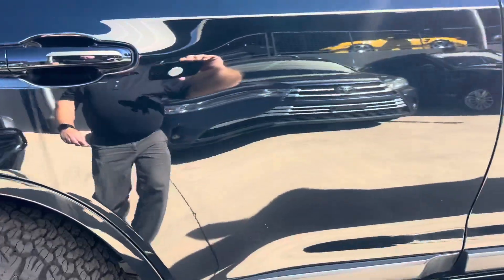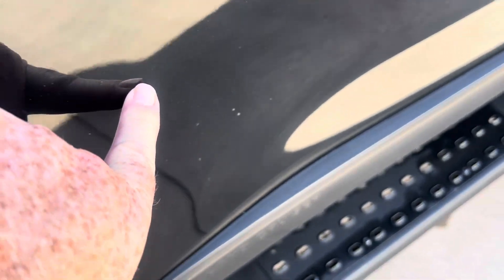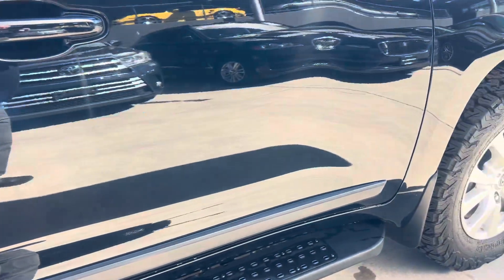The back area here — I did notice again a couple of small door dings, probably from parking lots, from other doors hitting into it. Unfortunately they are there, but they're very small. We want to point them out.